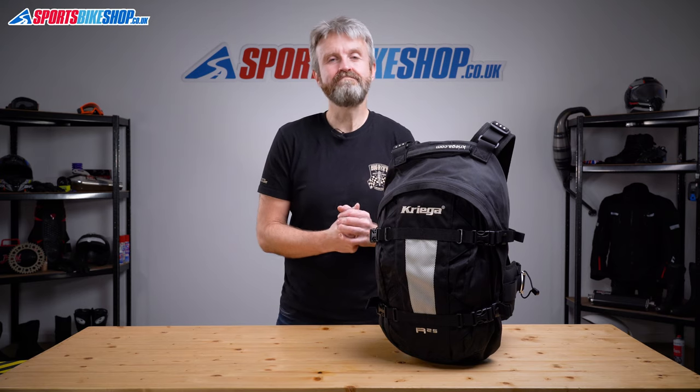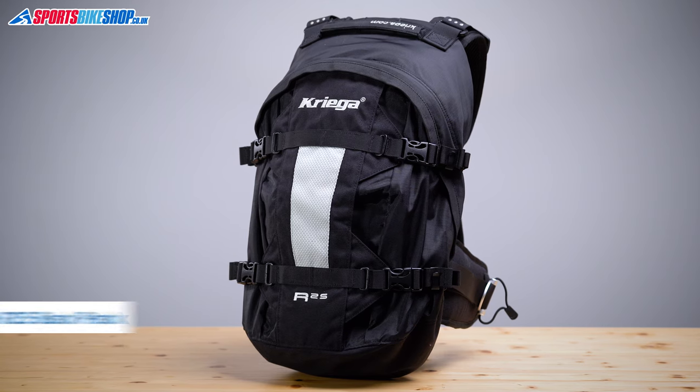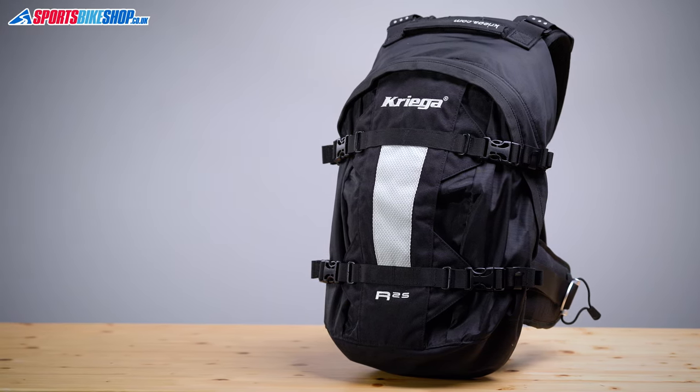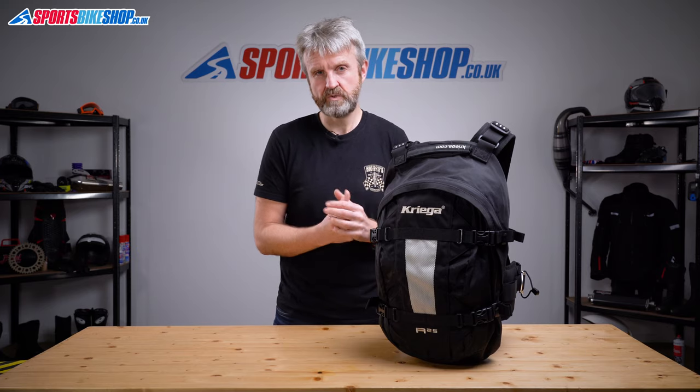This bag, in my opinion, is a motorcycling design classic. It's been around for at least 15 years now and it still has to be one of the best bike bags around — if not the best bike bag full stop.